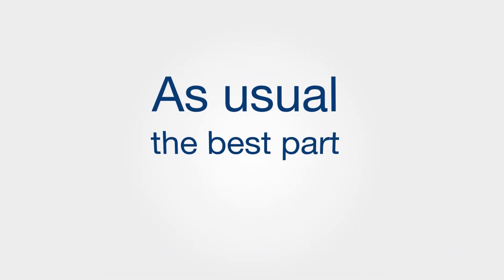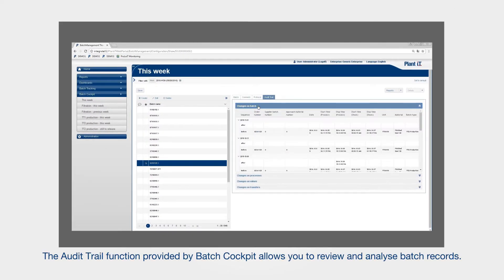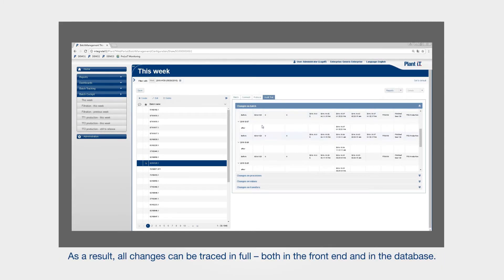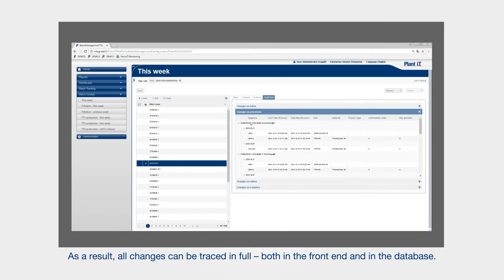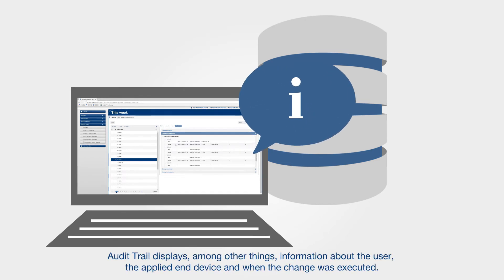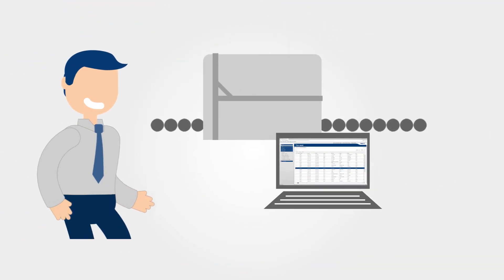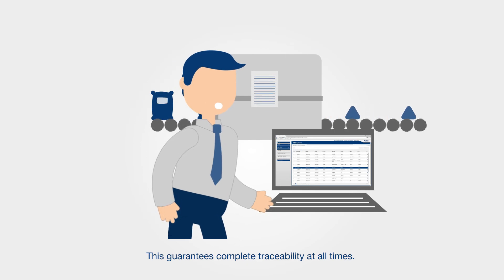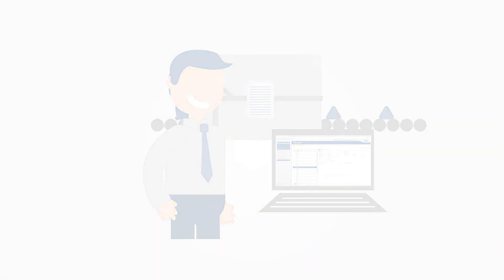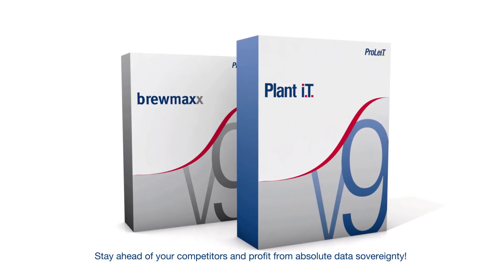The audit trail function provided by Batch Cockpit allows you to review and analyse batch records. As a result, all changes can be traced in full, both in the front end and in the database. Audit trail displays, among other things, information about the user, the applied end device and when the change was executed. This guarantees complete traceability at all times. Stay ahead of your competitors and profit from absolute data sovereignty.